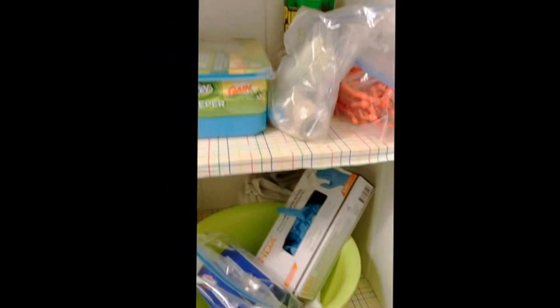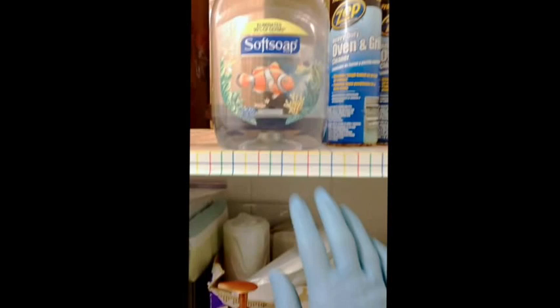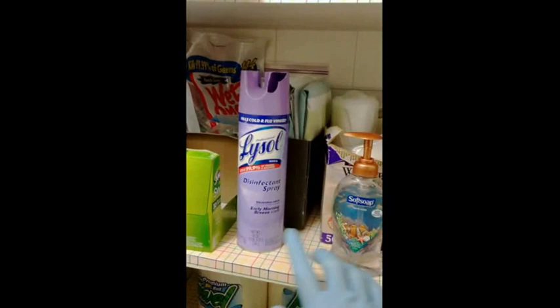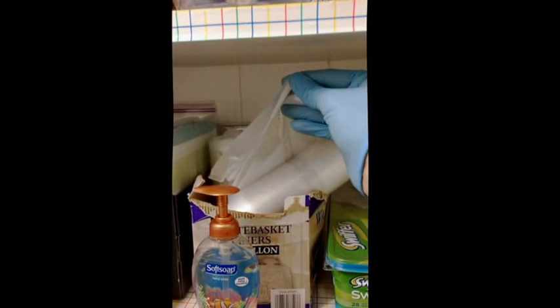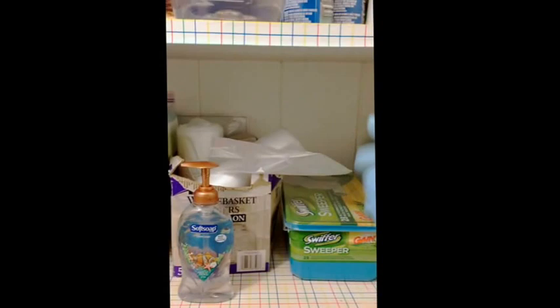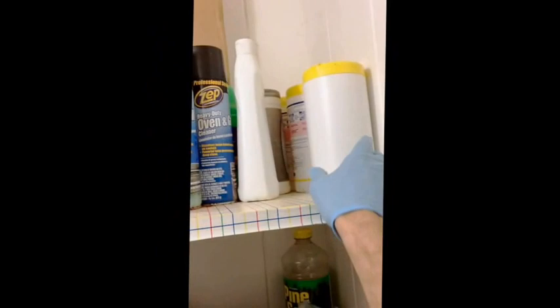We also have latex gloves, wet Swiffer pads, a soap replenishing container, an additional hand soap pump, and Lysol — which is good to spray around the trash cans. We have small trash bags for the trash containers in the bathroom and in the bedrooms. Please make sure you put trash bags in those containers.